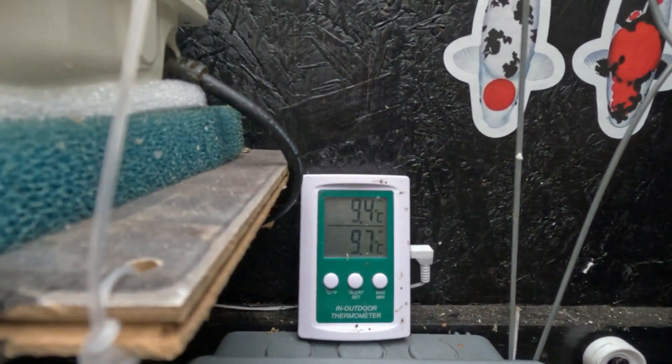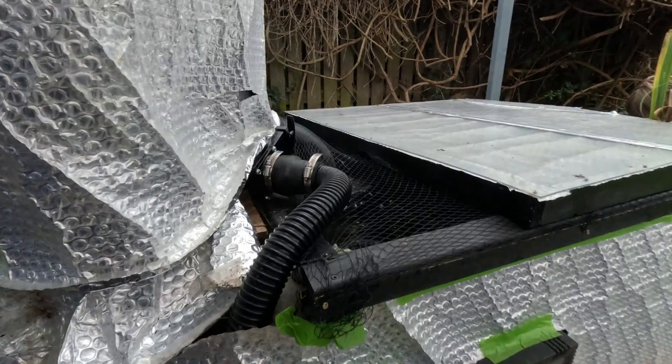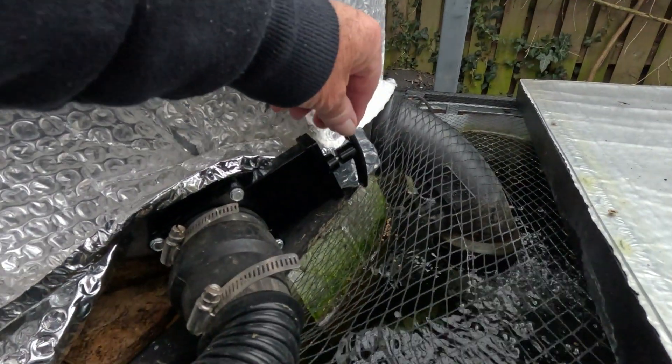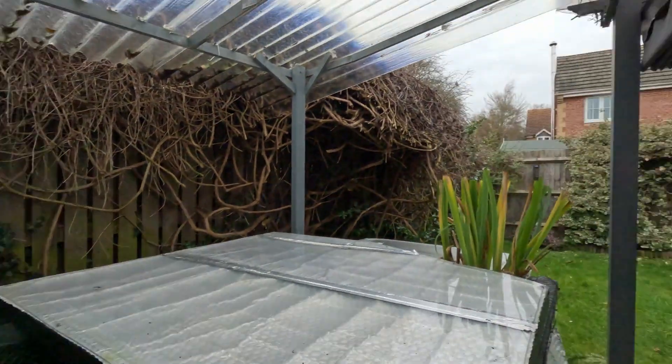Good as gold, all four of them. Let's just go and check on the temperature. As you can see, 9.4 in the pond, 9.7 outdoors - everything's running well. It's the new valve on, even though it's cocked around the other side. No leaks.